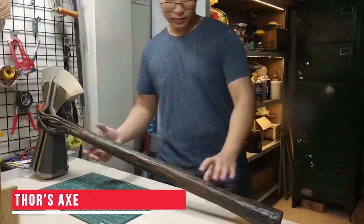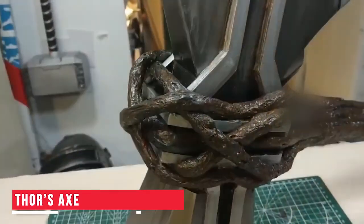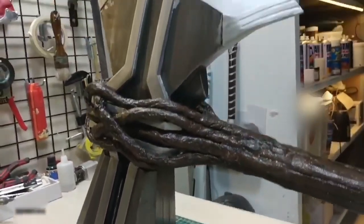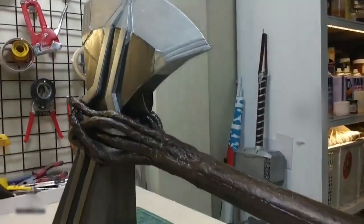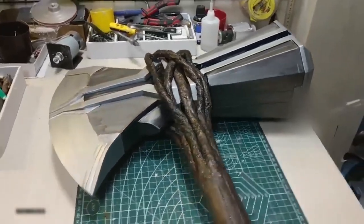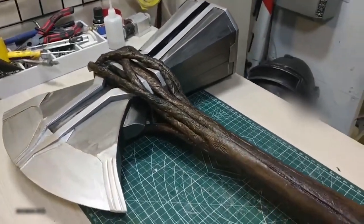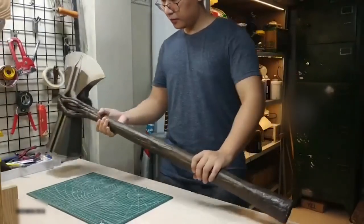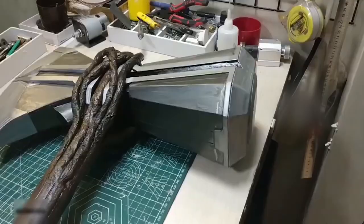Thor's Axe — All the Avengers fans watching this are familiar with Thor's axe, the Stormbreaker. We have seen how Thor has defeated the villains using this powerful tool. And if you also want Thor's super power, then you can buy a replica of this axe. This could be a great addition to your collection of superhero gadgets. You could even gift it to a Thor fan and watch them enjoying their Stormbreaker.